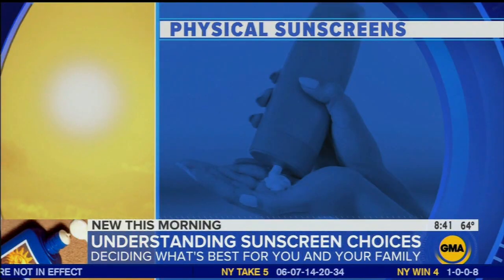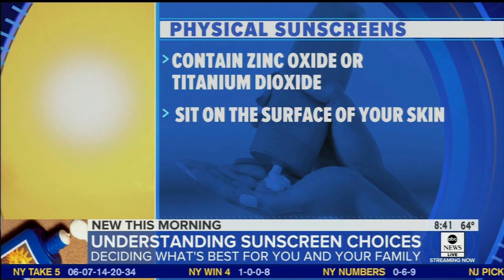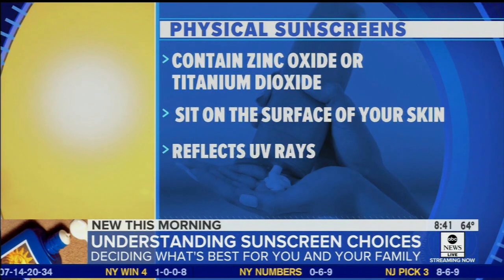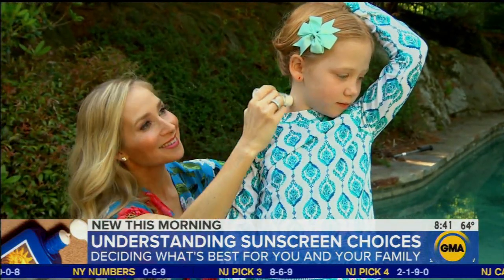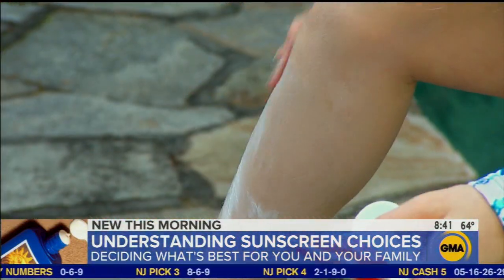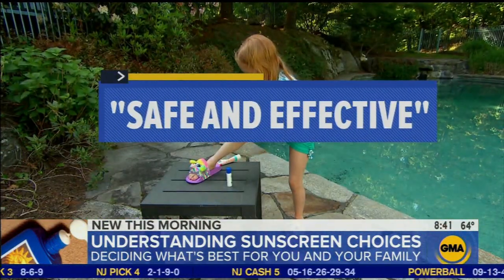The other option is physical sunscreen. These use a mineral — zinc oxide or titanium dioxide — that sits on the surface of your skin to block the sun. Experts say while they require more diligence in use to work well, the FDA considers physical sunscreens to be generally recognized as safe and effective.